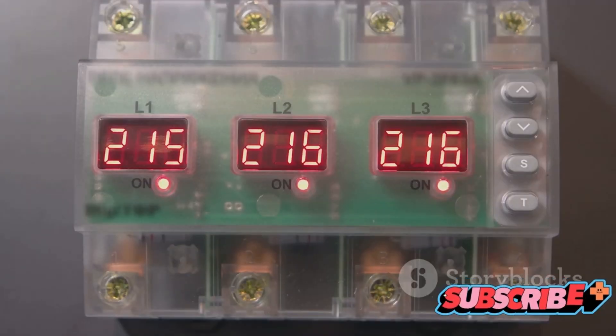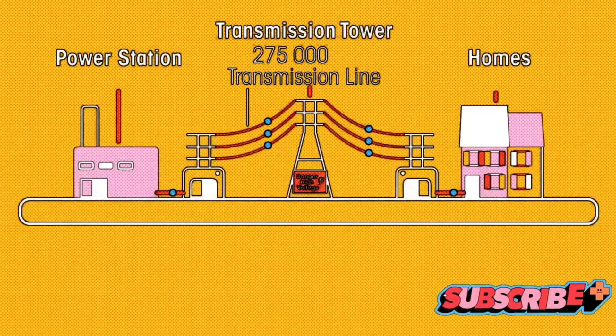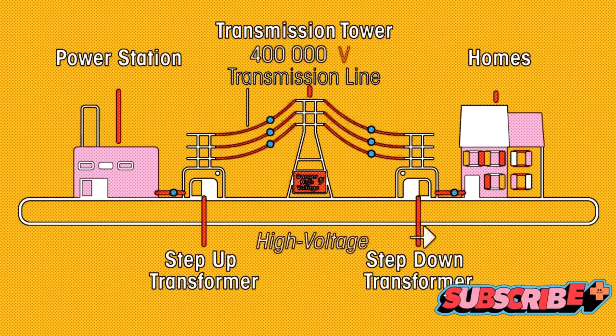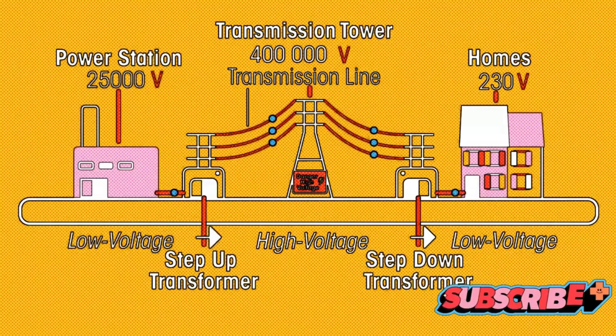One of the most fascinating things about transformers is that they can manipulate voltage levels. They can crank it up or tone it down, and that's why you often hear the terms step-up and step-down transformers. They can either increase or decrease the voltage levels, hence the name step-up and step-down transformers.